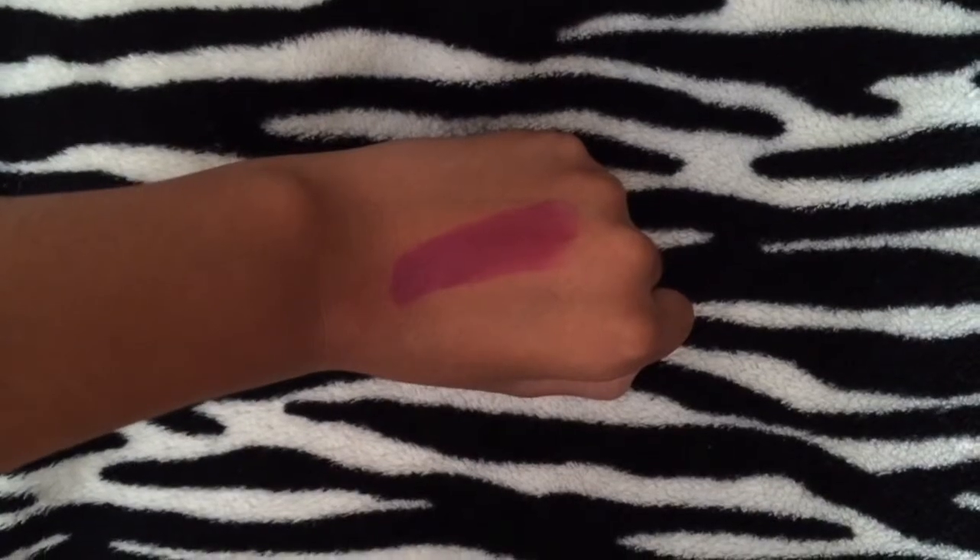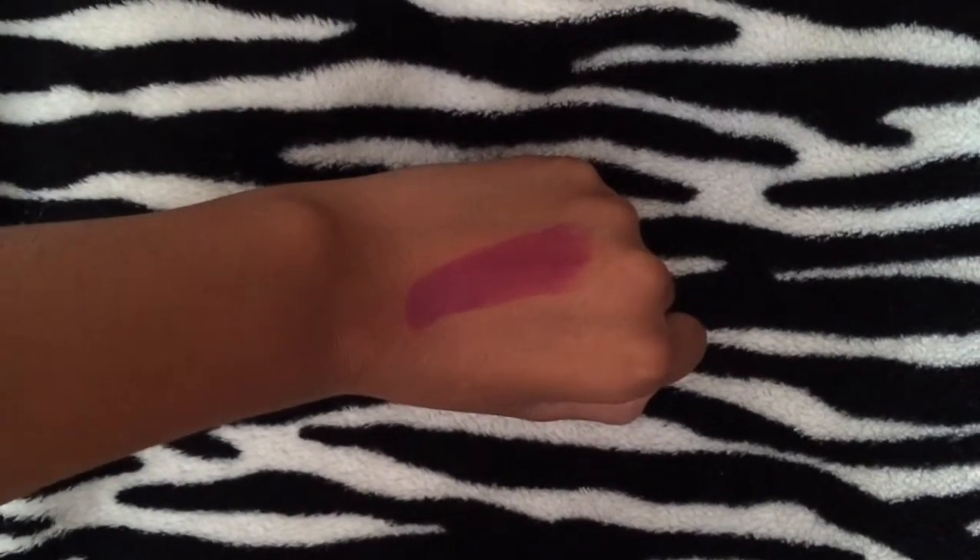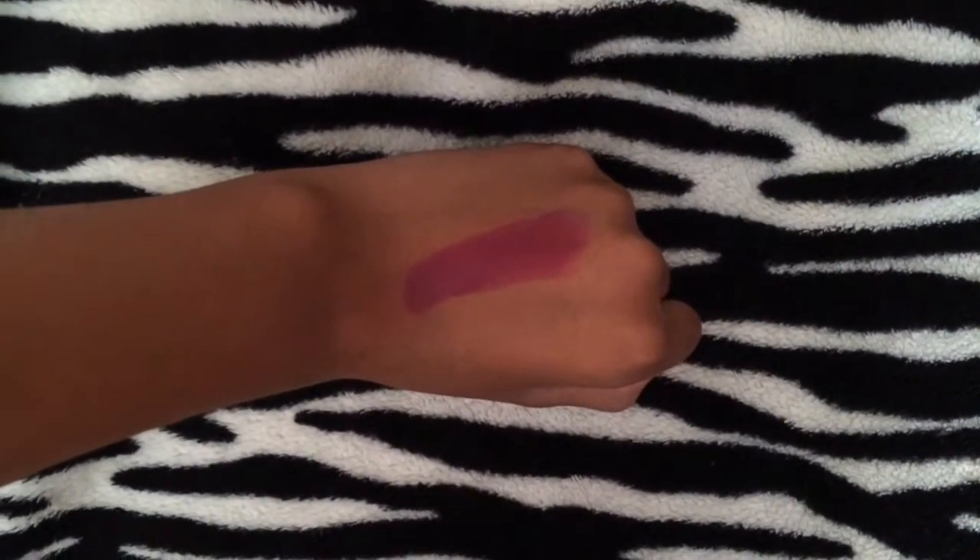So I'm going to start with my high end lipsticks first. The first lipstick I have is a satin finish and this is the oh so famous Rebel. I absolutely love this shade so much. It's a gorgeous, gorgeous deep berry shade.